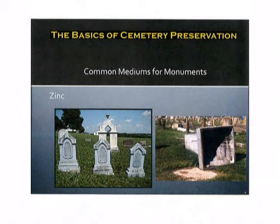Another type of medium that you might encounter is zinc. Often as you're walking through an old cemetery, if you see a bluish hint of color on a marker, it likely is made of zinc. The markers are hollow and because of oxidization and chemical reactions with exposure to water and or wind or other atmospheric elements, the medium will turn blue.